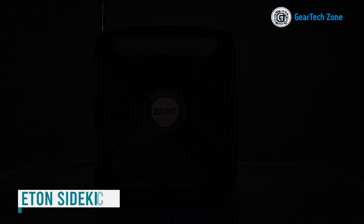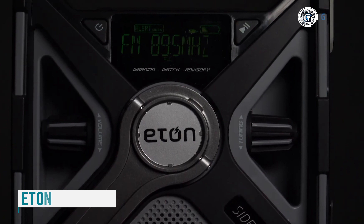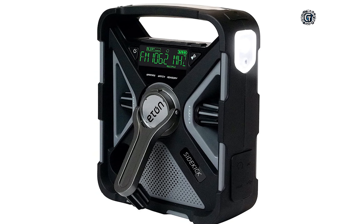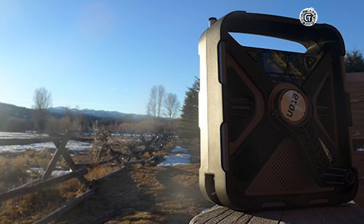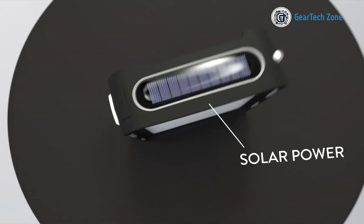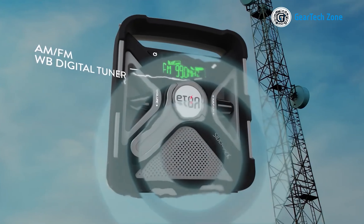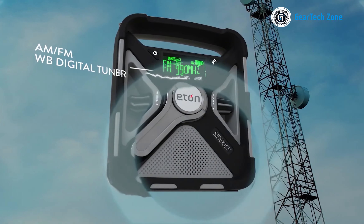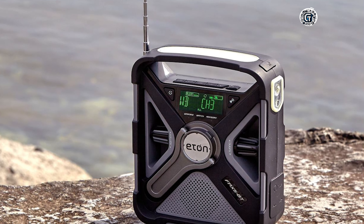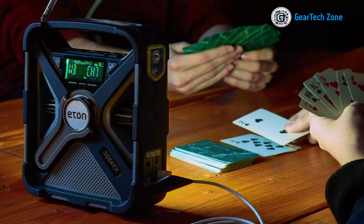Introducing the ultimate companion for staying prepared and well-informed during your outdoor adventures: the Sidekick Weather Alert Radio. This rugged, rechargeable, and reliable device offers a wide range of features to keep you connected and powered up no matter where your journeys take you. Equipped with solar power charging capability, this Weather Alert Radio harnesses the energy of the sun to keep its internal rechargeable lithium battery fully charged, ensuring reliable function in remote areas or during power outages.